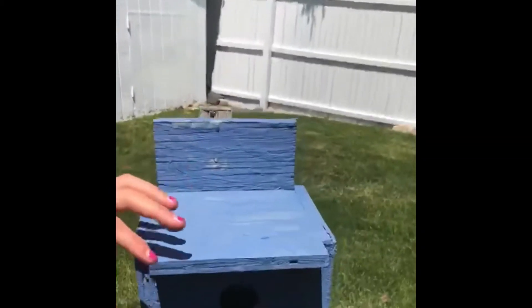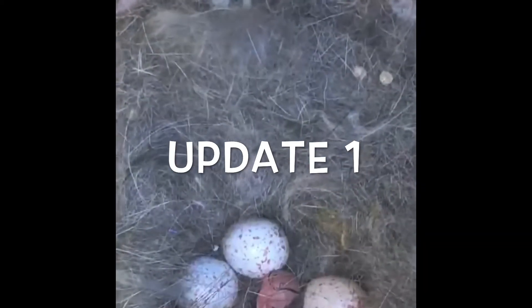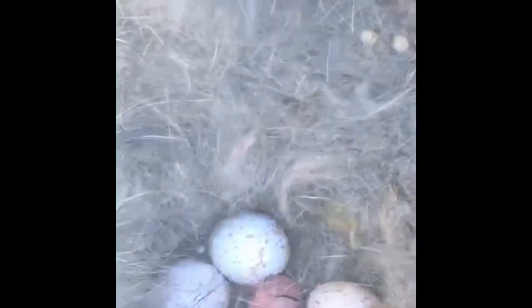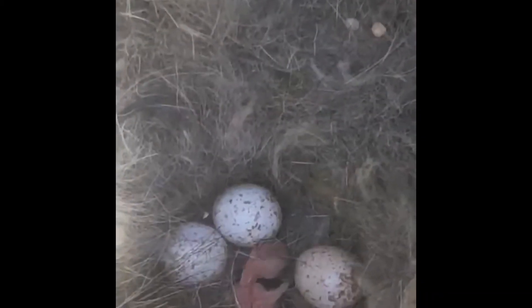Okay, we're going to open up the bird house. Hopefully you can see — there are the bird eggs, and one of them appears to have hatched. It looks like it's moving around. It's very, very small. These eggs might look big but they're actually about the size of my fingernail.